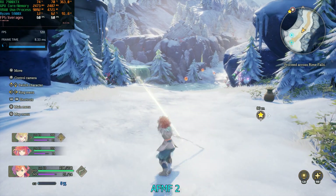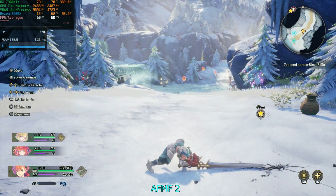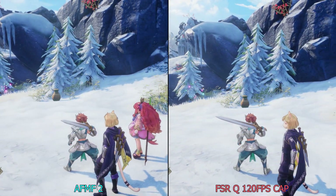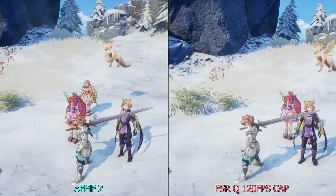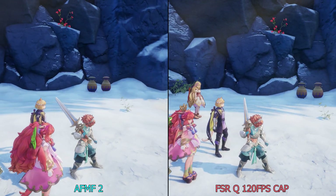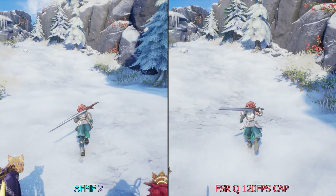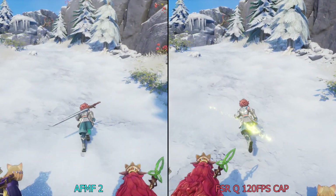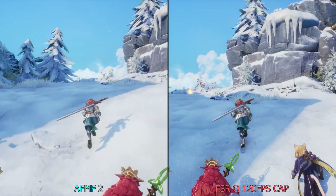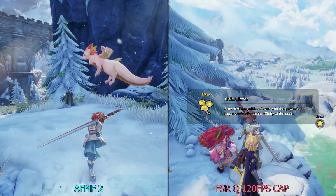This is the demo for Visions of Mana — a cel-shaded game where AFMF actually works pretty well. You still pick up on some flaws in the grass, but it's not as in-your-face as in Horizon Forbidden West. I could just enable FSR quality and get 120 FPS natively, which I'd much rather do, but AFMF in this case actually looks pretty good — it doesn't look bad because there isn't a lot of complex geometry.